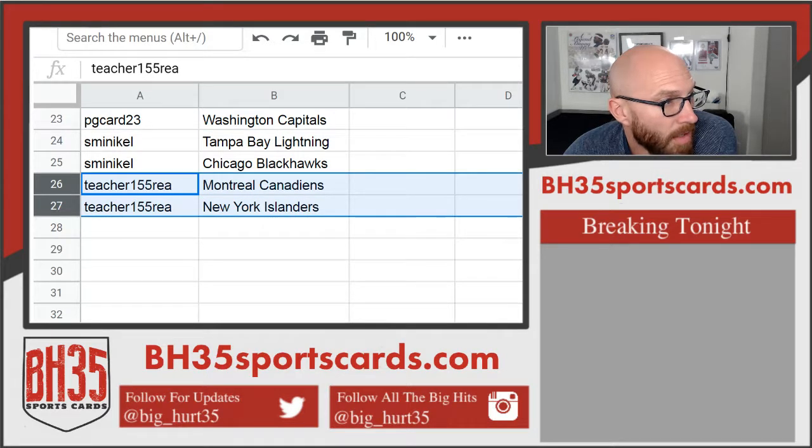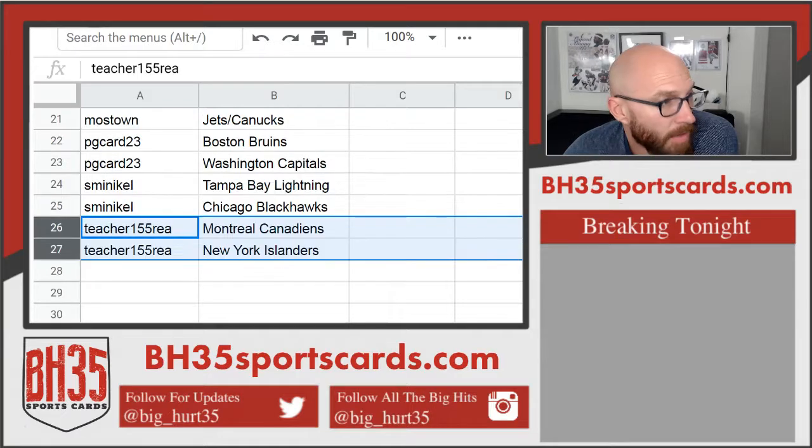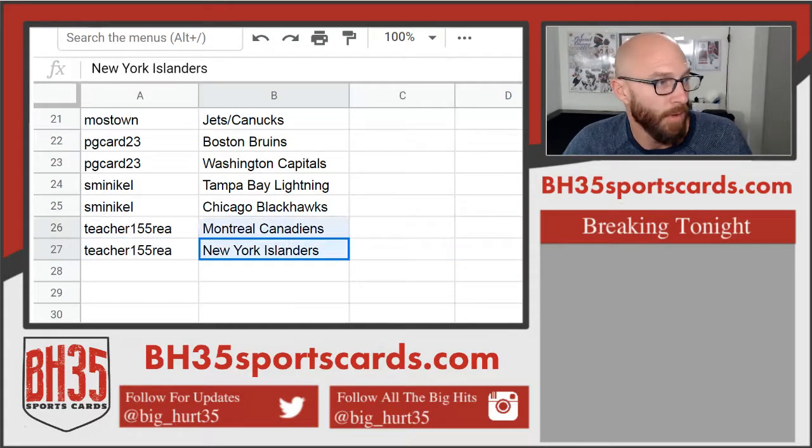And Deacher 1555: Raya, Canadiens, and Islanders. There you go. Trade away.